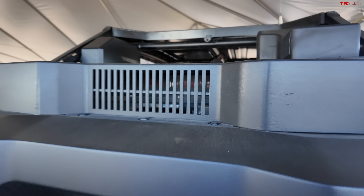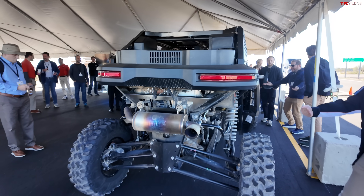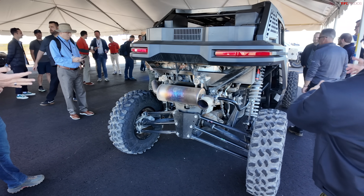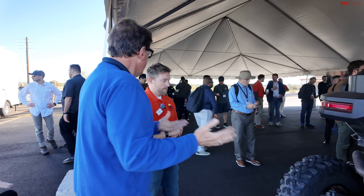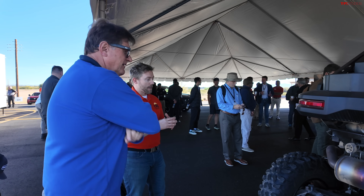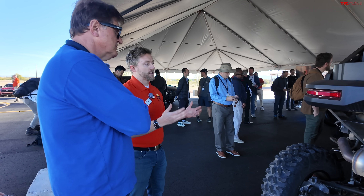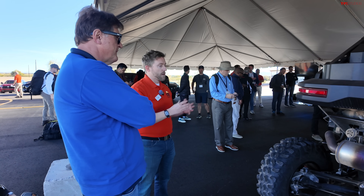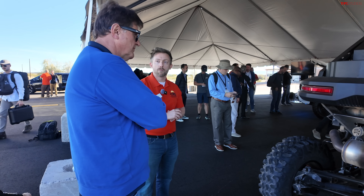A lot of people are wondering, first of all, will you build it? It's a concept, so that's in the air right now. And the other question is how much would it cost? A traditional side-by-side is $30,000 to $50,000 depending on spec. As a concept we can't speak on final pricing, but our aim would be to be competitive — we wouldn't want to price ourselves out of the segment. That would be determined if we were to actually go to production.